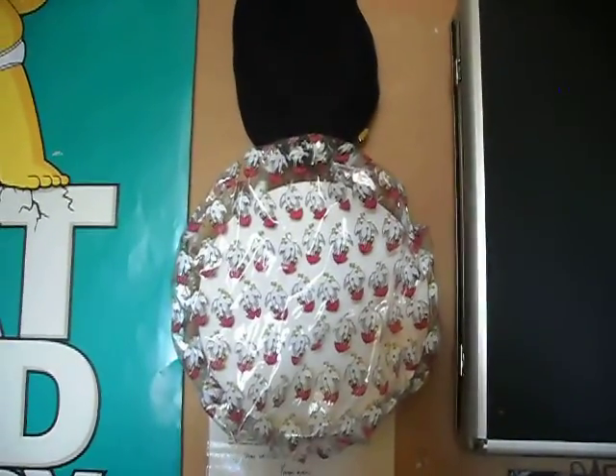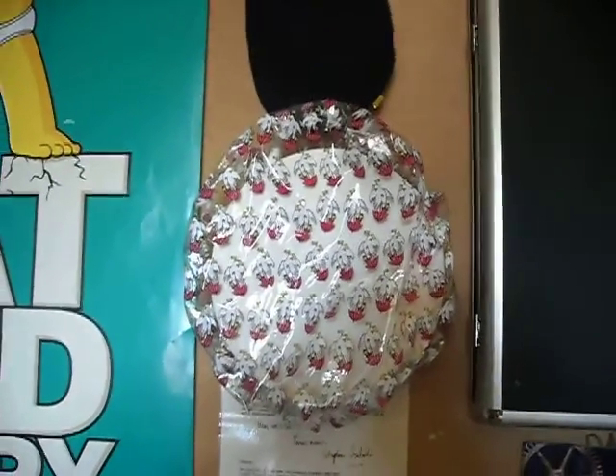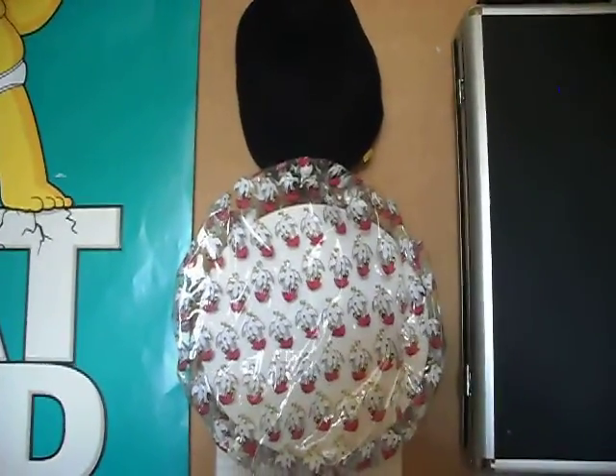We are now going to look at how to store your cap and beret. In your bedroom you can have two coat hooks, like I have, which you can use to store your beret and cap. This way you know they will always be in one place and you won't lose them.